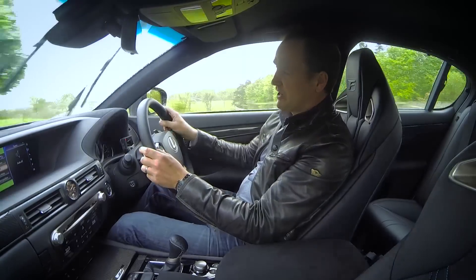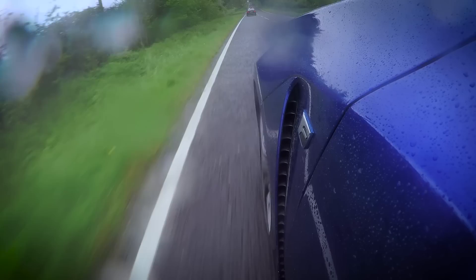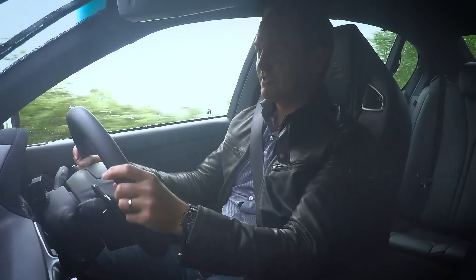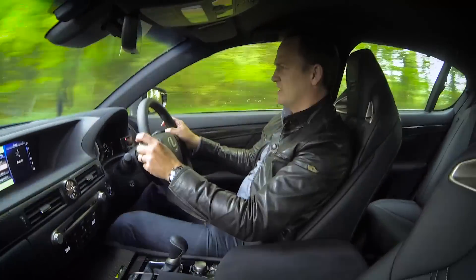The thing that sets the F range apart from their Lexus brethren is the fact they've been packed with racing DNA. The F inside the title stands for Fuji Speedway, where Lexus developed and pioneered these performance models. But Fuji in Japan is quite a long way to fly — Goodwood's the next best place because it's one of the UK's fastest circuits.